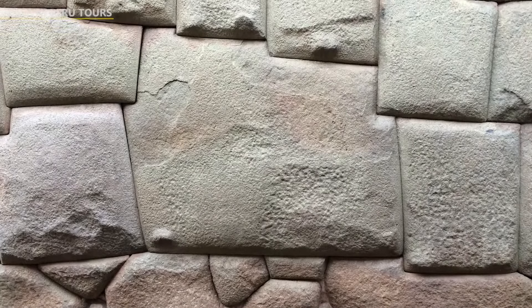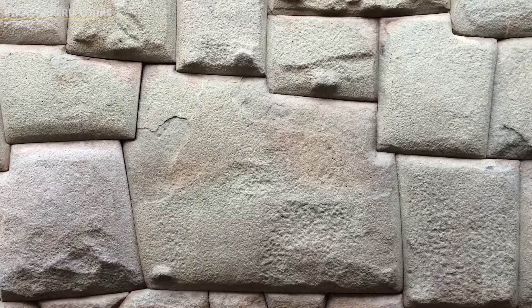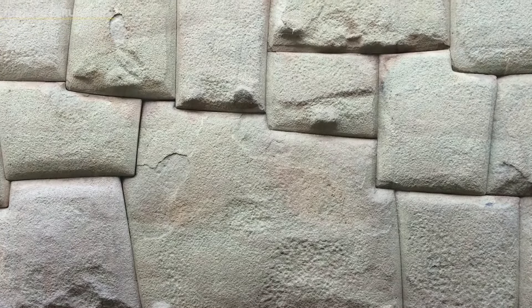The accuracy and combination of 12 angles of the stone with other stones on the walls is astounding. The fact that this stone has been cut at 12 different points to give stability to the structure goes to show the skills and intelligence of the Incan minds.